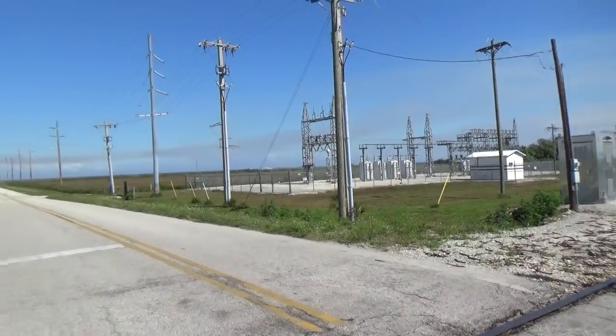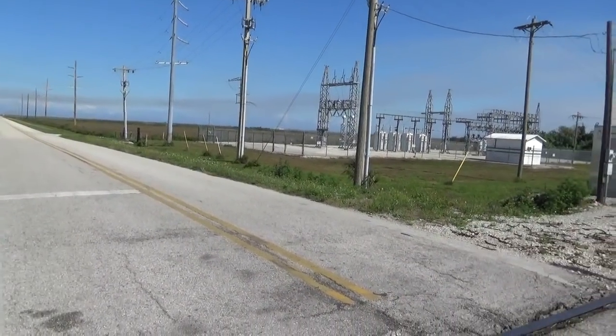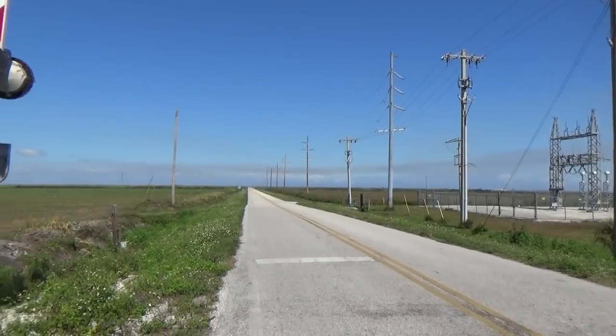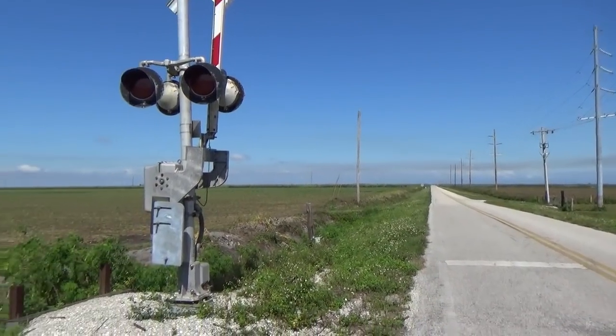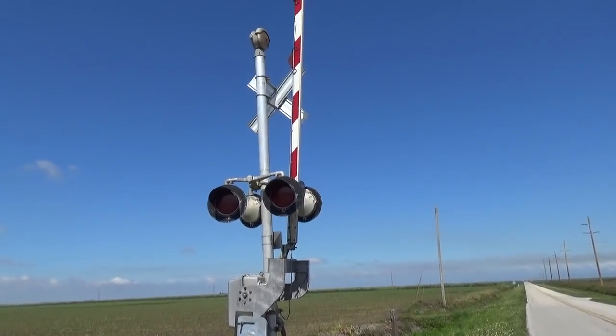Off in the distance that way is Lake Okeechobee — one of the best fishing spots in Florida for bass and catfish and such. All right guys, thank you for viewing. Please subscribe and like. Over and out.